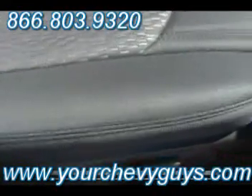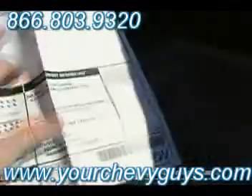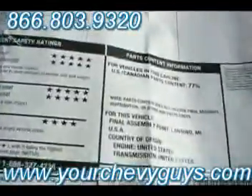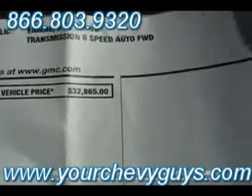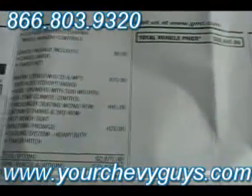Beautiful ebony cloth — you can see the accent on the trim there. I want you to pay close attention — the brand new window sticker. Let's see how much this one was brand new: $32,865 brand new just one year ago. Isn't that something? There you see all of the optional equipment, all the standard equipment. This one's got almost $3,000 of extra options on this GMC Acadia.